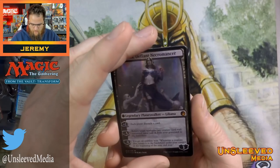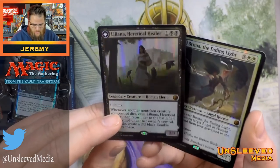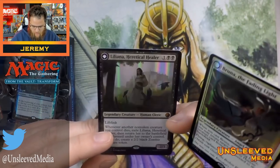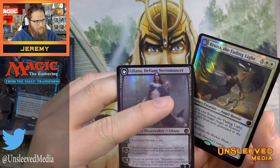Here's Liliana — let's go through both sides. Heretical Healer. Now, that foil looks a little washed out; I wish the colors would pop a little bit more. This card also looks miscut to me — the top border seems really thin.